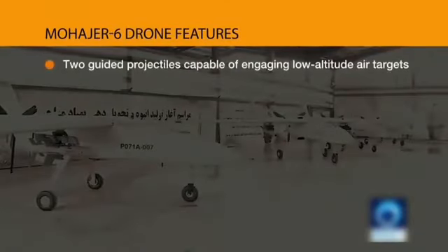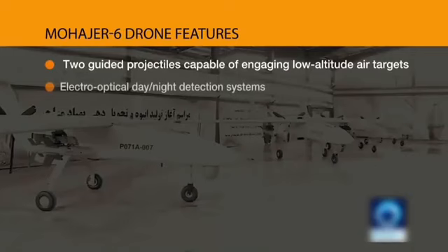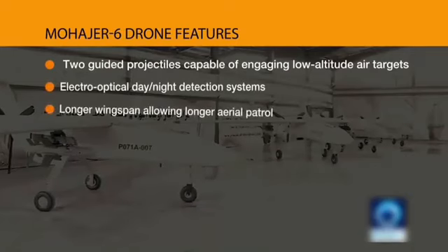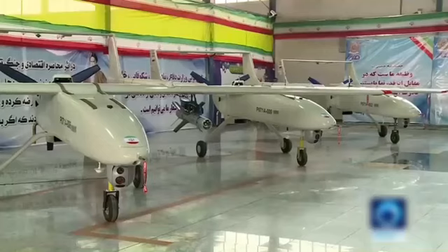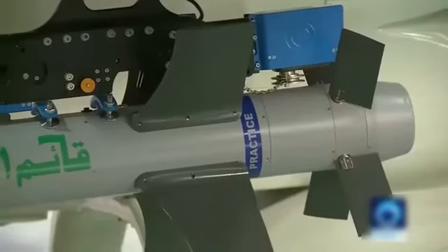There were two different versions of the bomb: one with an opaque seeker window and one with a transparent one. The latter could be for an infrared seeker that could be locked on a target before launch, the former for a semi-active laser seeker that requires the UAV to designate the target.